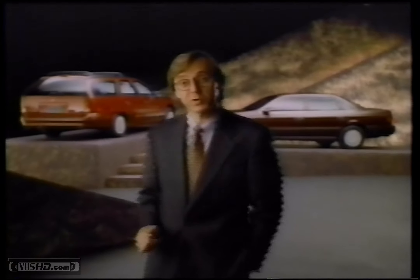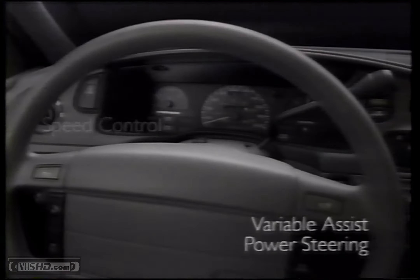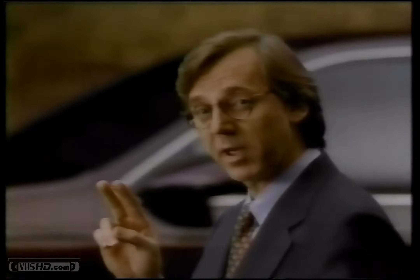Take a moment to compare the '93 Ford Taurus GL sedan and wagon to the imports. Taurus comes well equipped with over 24 standard features including air, power windows, and available anti-lock brakes. You'll also discover not just one, but two airbags.